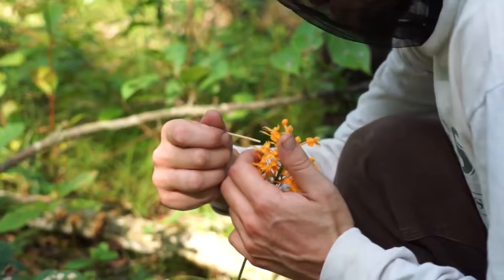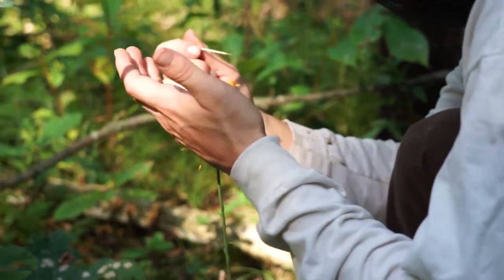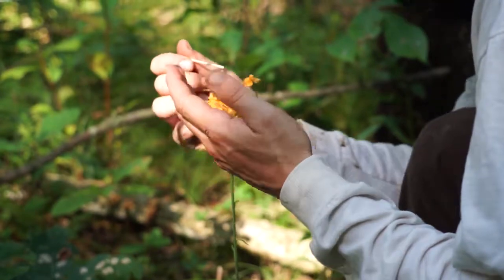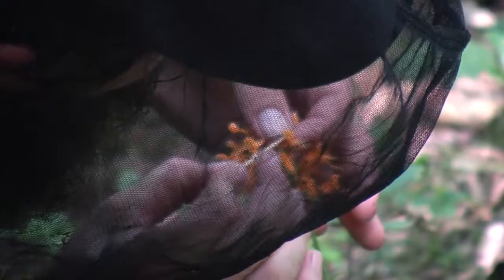Basically you go in and you extract the pollenia from the orchid flower itself. Today we tried to take from the farthest ends of the population — some of the plants that were farther away — just to increase genetic diversity a little bit.